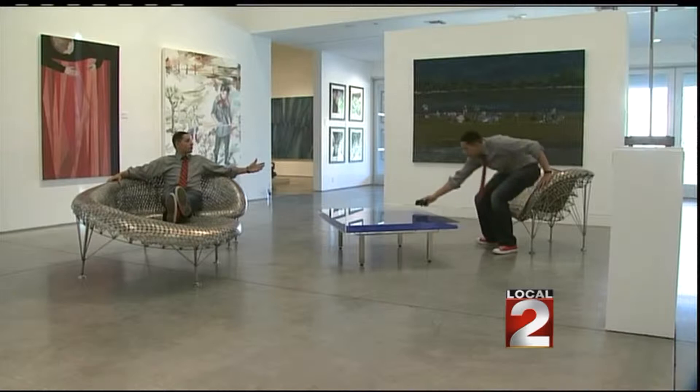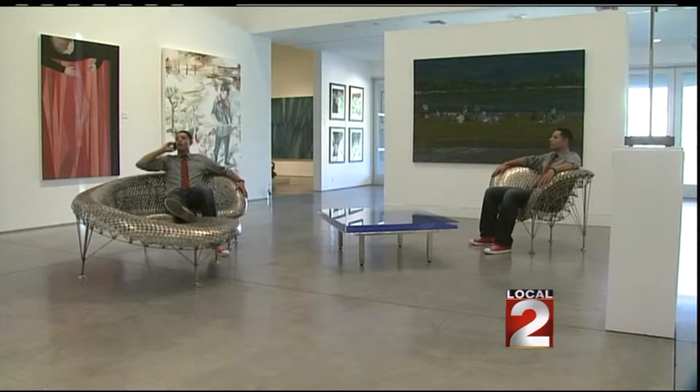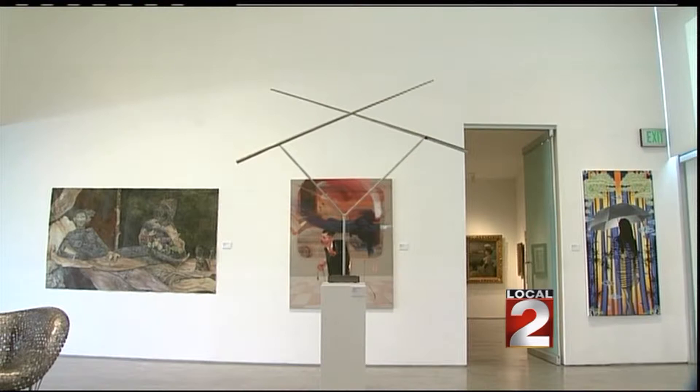I've paired the Johnny Swing chairs with two sculptures by more classical artists. One is an Yves Klein International Blue coffee table with dry pigment. The other is a George Rickey kinetic sculpture that, with the slightest breeze, stays in action for quite a while.